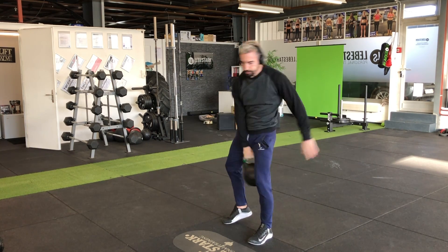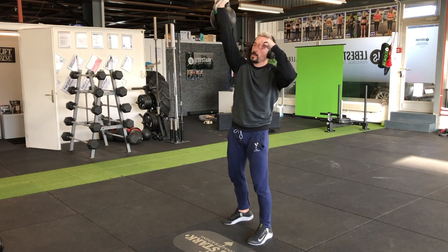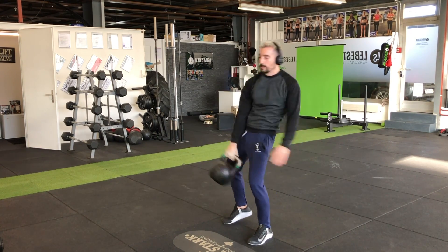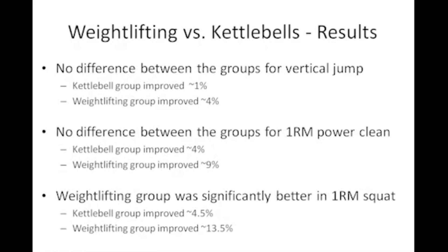The final study compared six weeks of weightlifting versus six weeks of kettlebell training. The weightlifting group improved their squat about three times as much as the kettlebell group. The weightlifting group was probably superior because of selective loading, which is one of the limitations of this study — the kettlebell group should have had the same progressive loading as the weightlifting group for a proper comparison. In this case, the results are a little skewed.